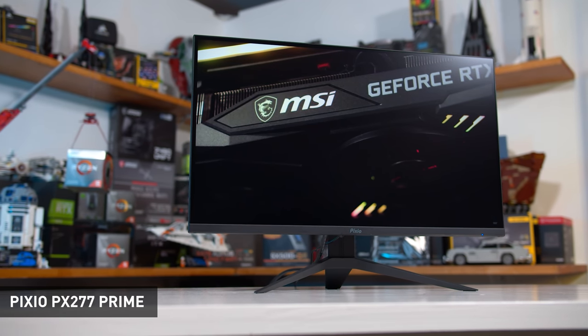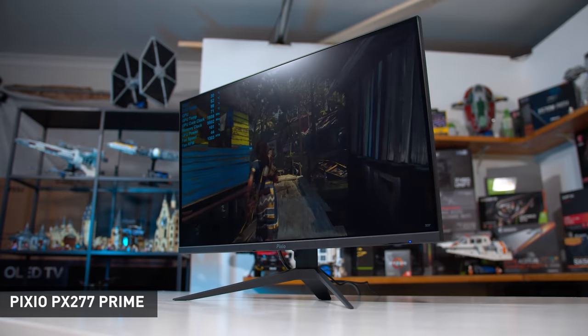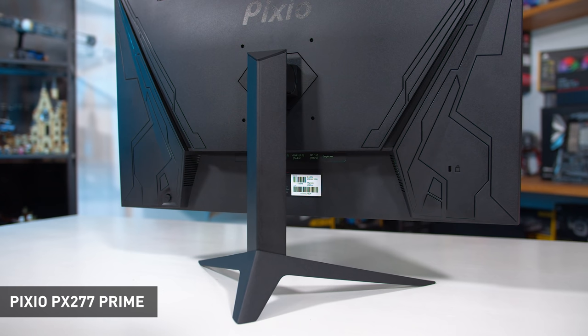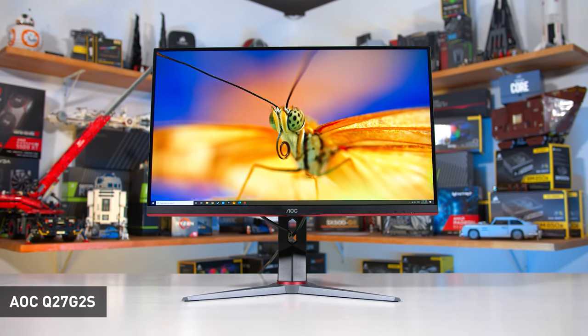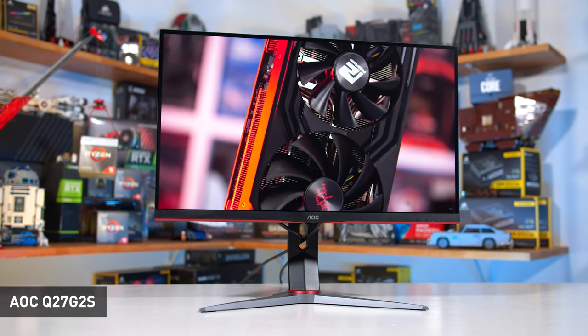In some countries like Australia the Dell S2721DGF is outstanding value and sometimes even cheaper than the M27Q, but less so in America. With the M27Q and S2721DGF covering most price points between $300 and $400, I don't think it's worth considering many other options today. One example is the Pixio PX277 Prime at $330 — a good product but it doesn't perform as well as the M27Q at around the same price. You'll see similar issues with a few other budget models like the Gigabyte G27Q and some Asus TUF Gaming models — anything using older generation IPS panels would only be a decent buy below $300, but I couldn't justify spending the same or more than an M27Q for them.